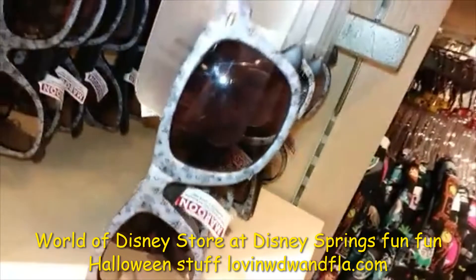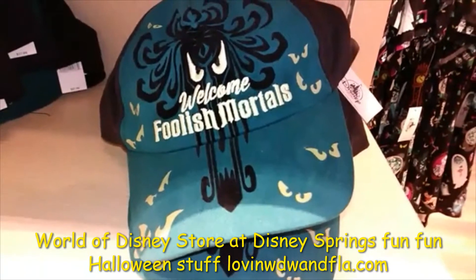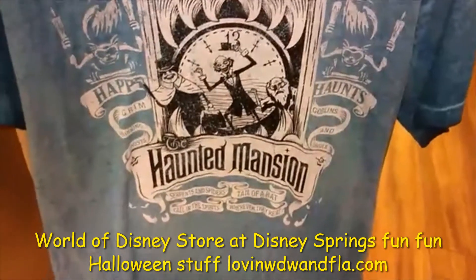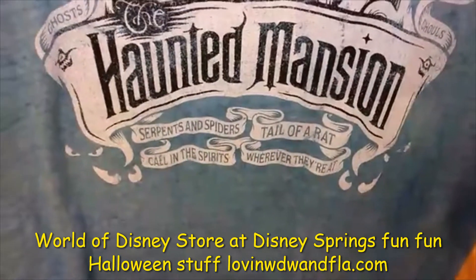And the back of it - I'm going to pull this forward - you can see it's like a lace or strapped back. It's very cute. Over on this side, very cool glasses with the Haunted Mansion wallpaper. And I love this hat - 'Welcome foolish mortals to the Haunted Mansion.' There's one more cool shirt I want to show you. This one says 'There's room for one more' and 'Happy Grim Grinning Ghosts, Haunts, Goblins, and Ghouls. Serpents and Spiders, Tale of a Rat. Call in the spirits wherever they're at.'